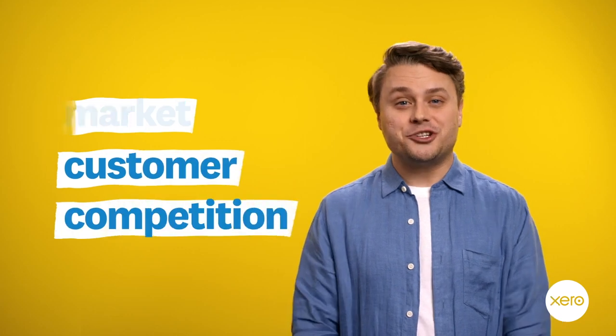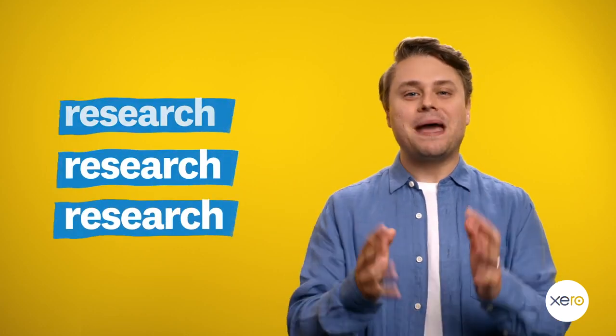So there you go — the first step of starting a business: market, customer, competition — research, research, research. Make the best decisions by having the best information. I recommend setting some deadlines too. It's far too easy to use this first step as procrastination. Do the research, but make sure you wrap it up so you can move on to the next step.